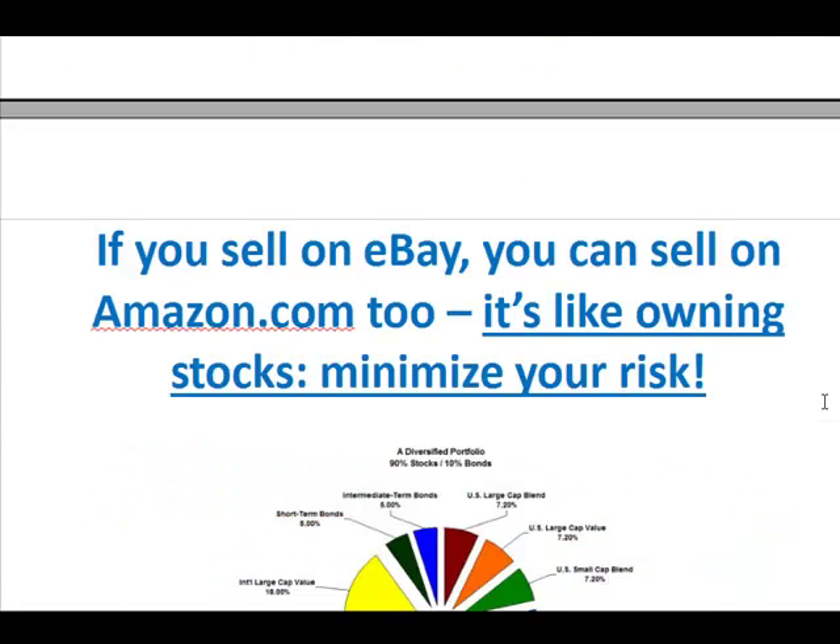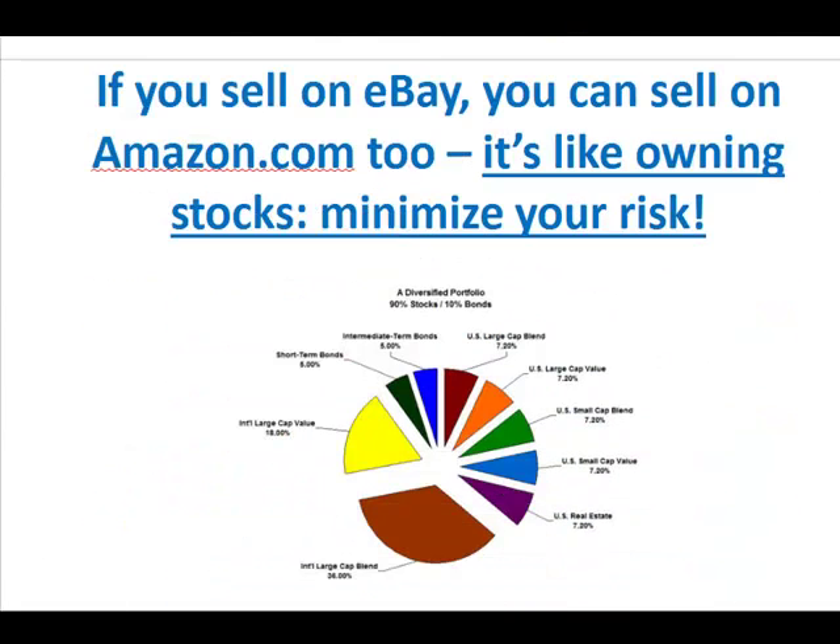So if you already sell on eBay, you can also sell on Amazon.com too. I tell everybody, don't put your eggs in one basket. If you want to sell goods online, don't just use one avenue. If you sell all your goods on eBay and nowhere else for any reason,